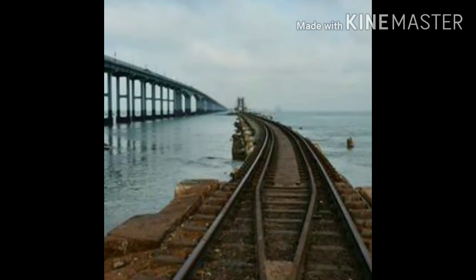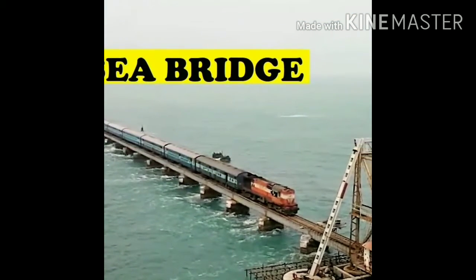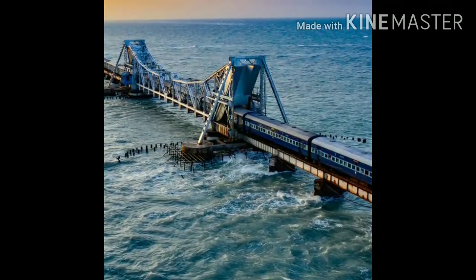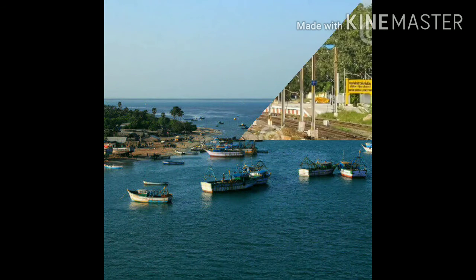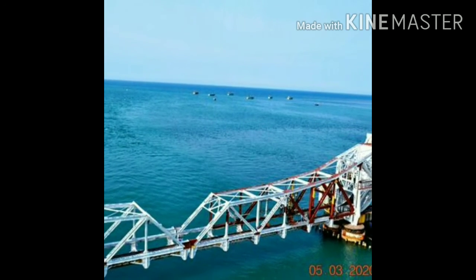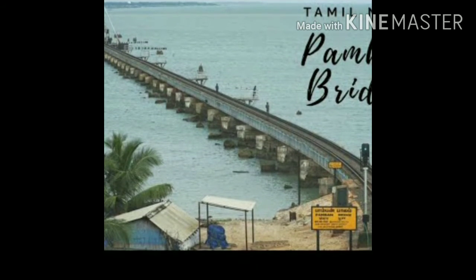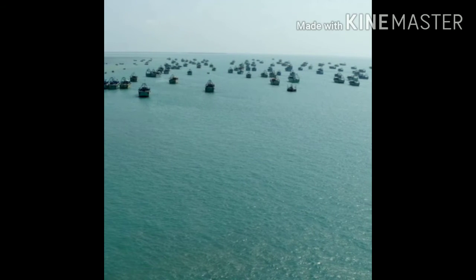This bridge is known to have survived a major cyclone in 1964 that flattened the nearby port town of Dhanushkodi. The Pamban Bridge is a cantilever bridge — that is, it has structures that project horizontally into space supported only on one end. The cyclone in 1964 led to a tragic train accident, following which Indian Railways installed devices to check the wind velocity across the Pamban viaduct.